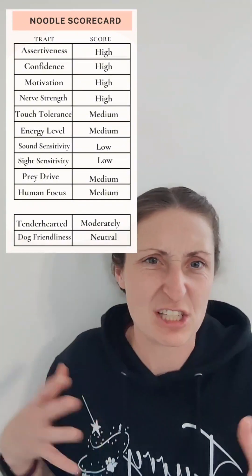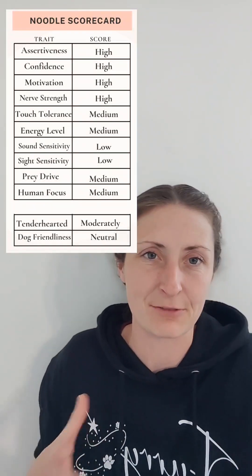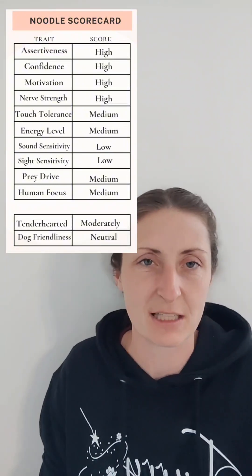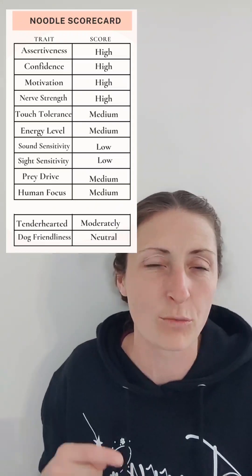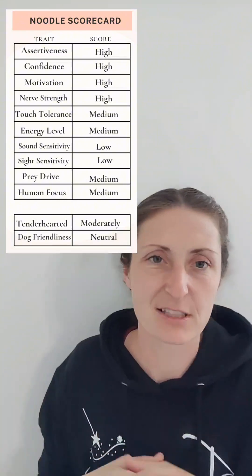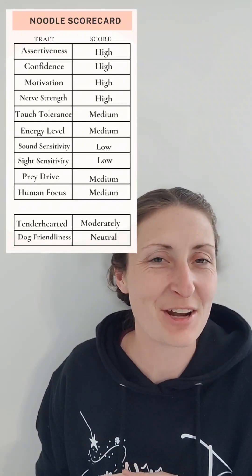Dog friendliness — I gave her a neutral. It doesn't mean she doesn't want to be with dogs; her approach was polite, sniffing the dog's chest. I do notice she enjoys wrestling with littermates and playing with the adult dogs, so whether it's already a dog-friendly home or not, she'll be great either way. Overall, Noodle is going to be a really fun, well-rounded, easygoing puppy — she'll have energy if you want to jog, and she'll be ready to cuddle for movie night.